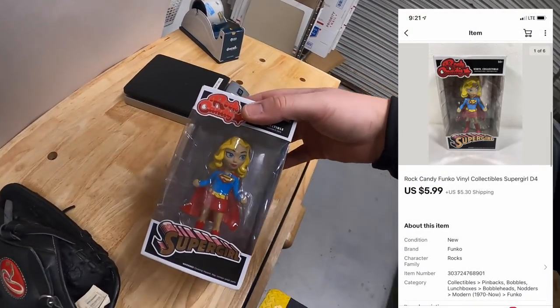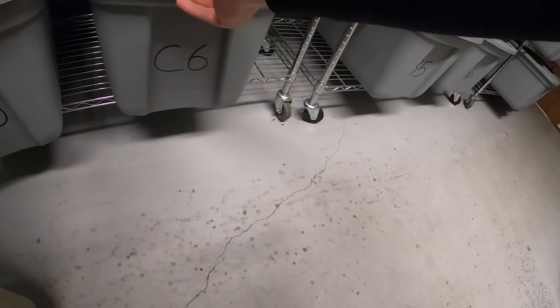Next is in D4 — this is a Supergirl Rock Candy figure. I've got about 50 cents into this, it sold for $5.99 plus shipping. That goes to buyer Jake — Jake, thank you so much for the business, I really appreciate it.